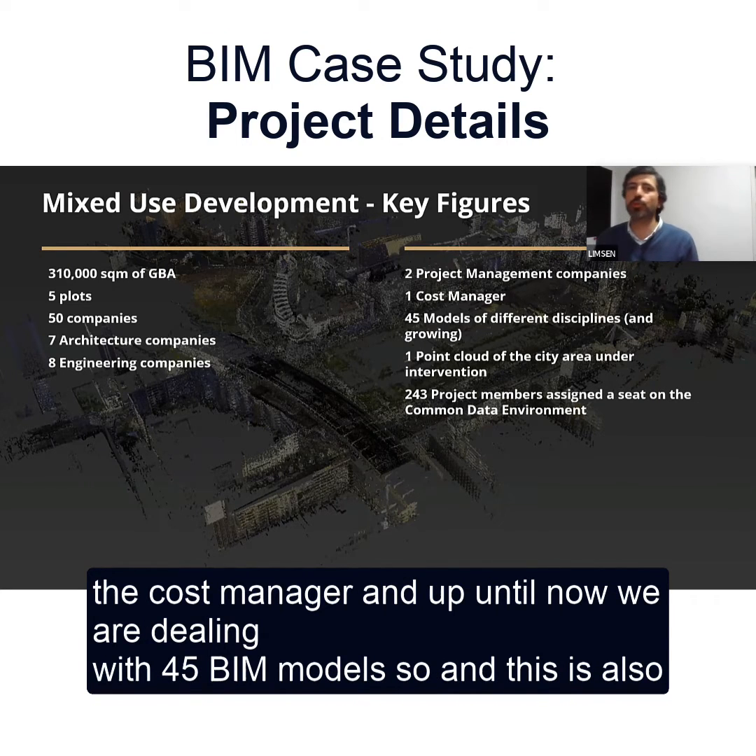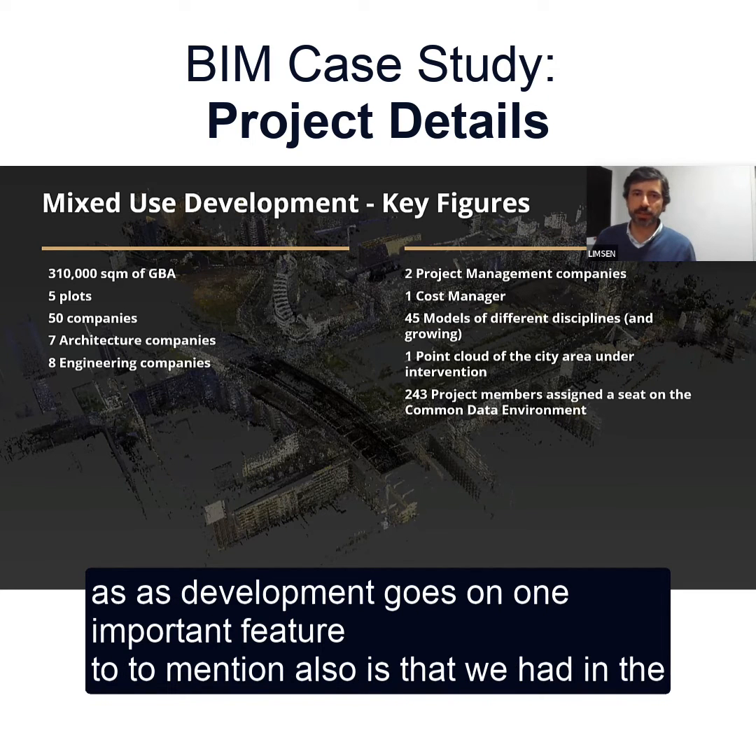And up until now, we are dealing with 45 models, and this is also evolving as development goes on.